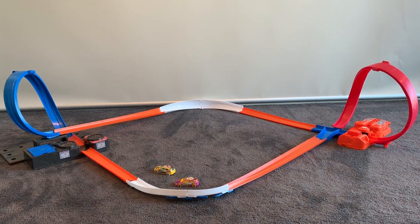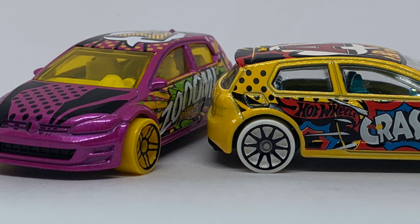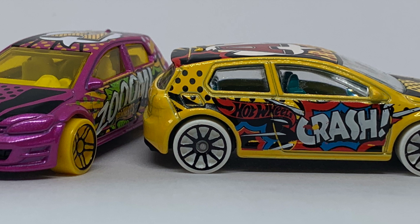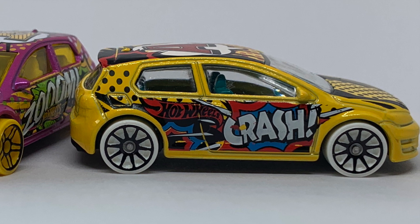Alright everyone, big thumbs up. Leave your comments down below. Did you get either one of these Volkswagen Mark 7s in the Art Car Series 2017? Let me know in the comments down below. But most importantly, don't forget to subscribe so you don't miss what's up next in the Hot Wheels Garage. Thanks everyone.